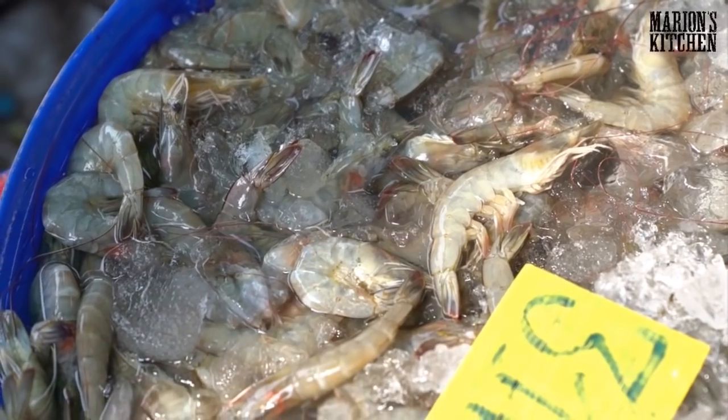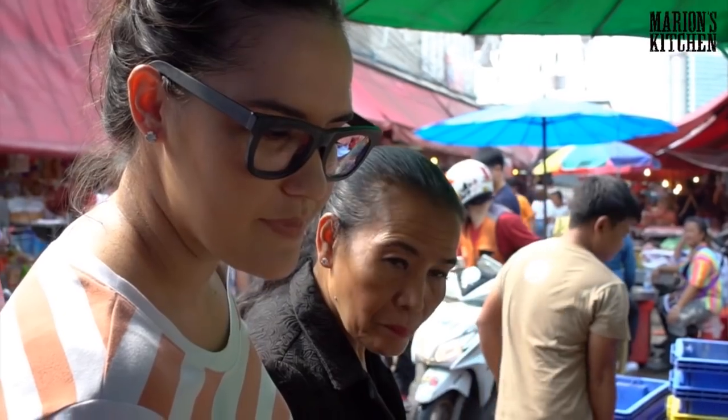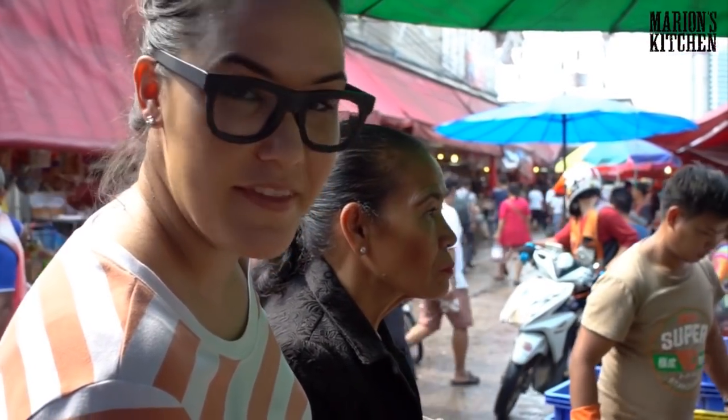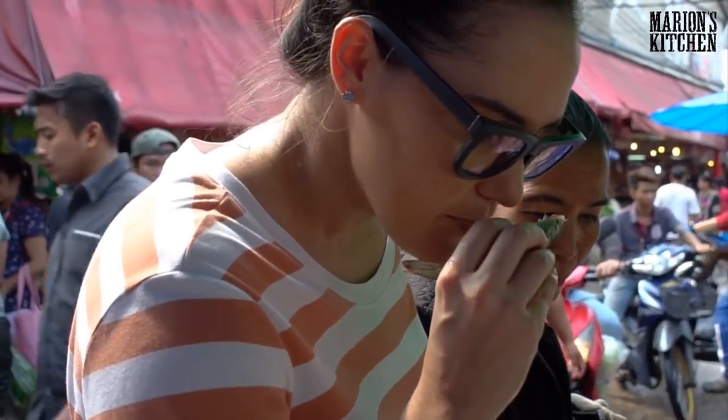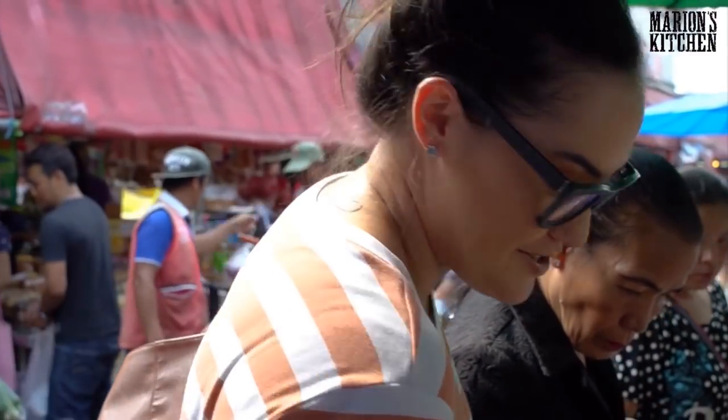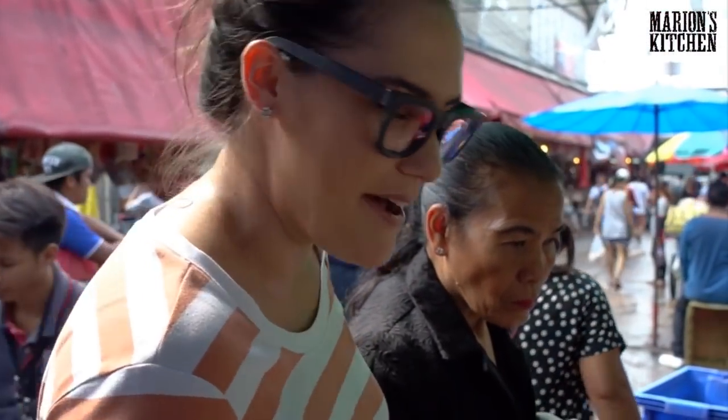A lot of people think it's difficult to buy seafood from a market, but actually it's really easy. Seafood is the easiest thing to tell whether it's fresh or not. If you're looking for prawns, look for a nice firm shell and not too much black around the head — if that part is black it means it's not fresh. And it smells good. It's really easy to tell when seafood is fresh, so it's probably one of the best things you can buy at a market.